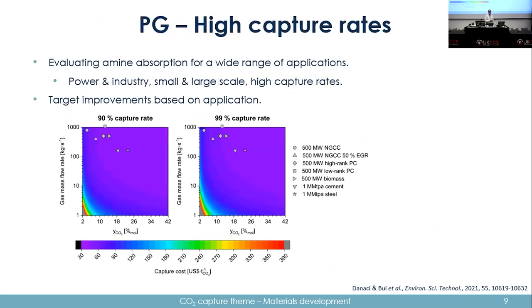We then looked at higher capture rates for amine absorption, using MEA as a benchmark. We were interested in covering power and industry, small scale, large scale, and high capture — the whole gamut. There are limitations in that we used a shortcut-style model using outlet gas composition to size the absorber, so costs are not super accurate, but the trends are good.